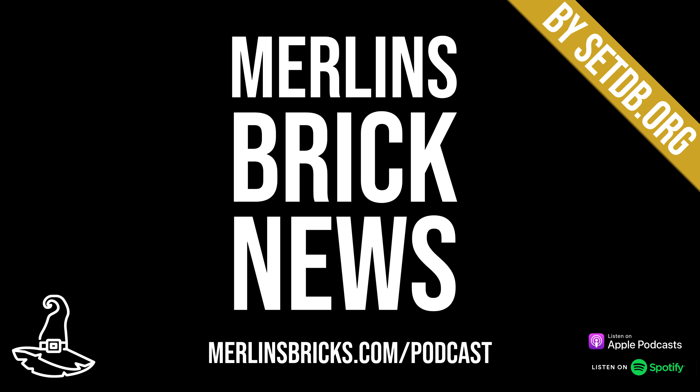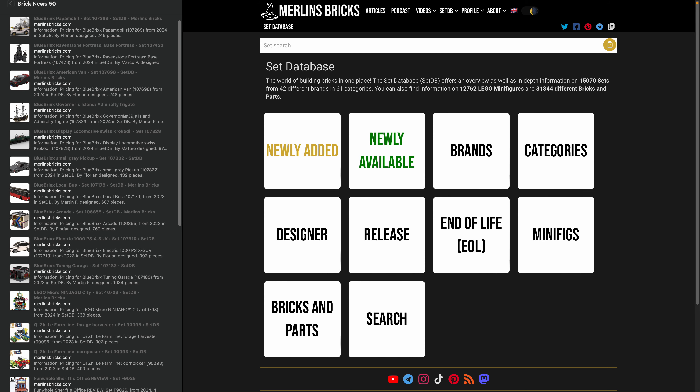Hello and welcome to Merlin's Brick News, the weekly show on brick building where we talk about set updates and announcements from all the major brands, MOCs of the week, and we have a few reading recommendations as well.